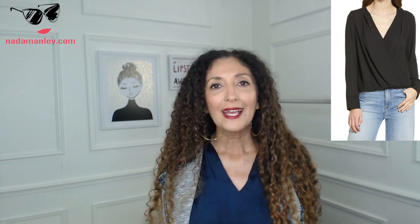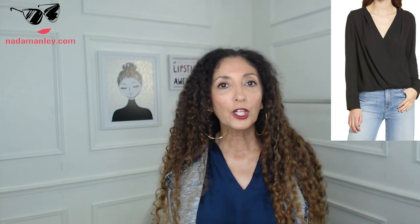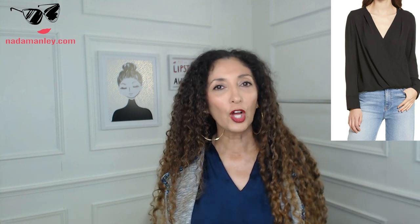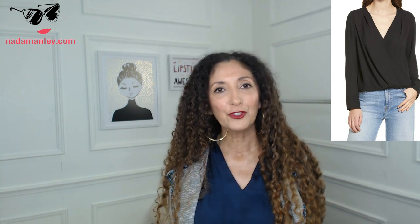I also like this crossfront blouse from Halogen — another Nordstrom brand. It's $59, a great silhouette, flattering, a nice length. It can be worn with jeans, dressed up for work, worn at church, or with a pencil skirt. It's just very versatile and comes in lots of different colors. If you're looking for a long-sleeve versatile blouse going into fall and winter, this is a great pick. That little drapiness in the front is really nice because it kind of hides the tummy area.